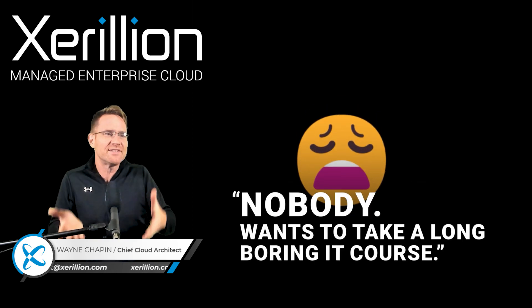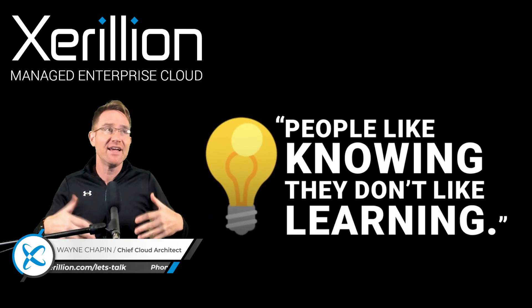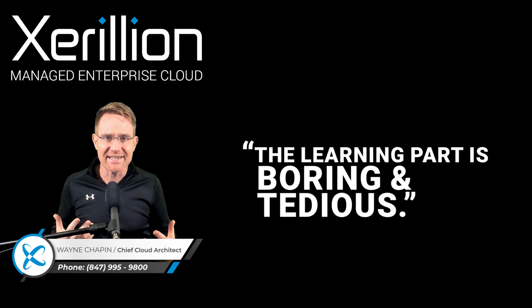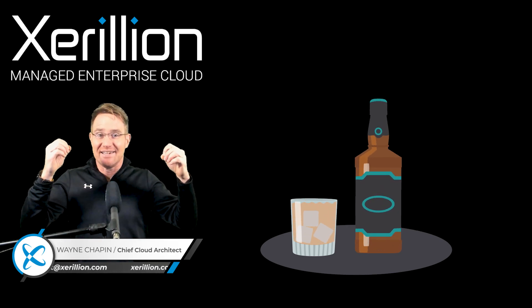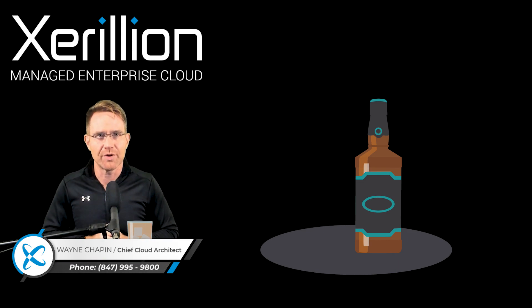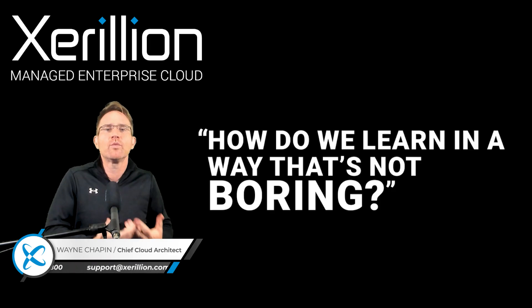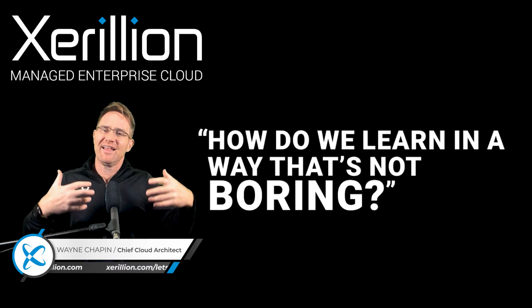Now the secret is this: nobody wants to take a one hour, two hour, four hour, eight hour online video course. People like knowing things. They don't like learning things. The learning part, especially in IT, is boring and tedious. The last time I completed both my Microsoft 365 and Azure certifications, I kept a glass of whiskey by my side every night as I studied to get through the tedium of the certification exam training. The Azure practice exam alone had 400 questions to study. That's how I got through it — whiskey. But to get to the knowing part, the fun part, we have to do the learning part. So how can we learn in an interesting way that isn't boring, especially when we're talking about learning business apps and apps for work?